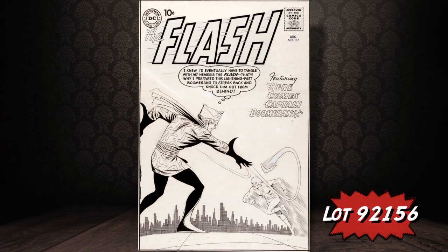As far as DC, here's one of our highlights: Carmine Infantino's Flash number 117 cover. This piece of art has been in a personal collection all of these years and is being offered to the public for the first time.